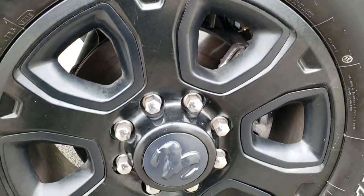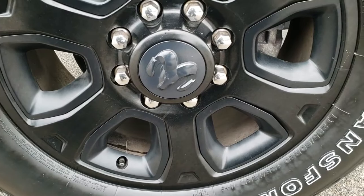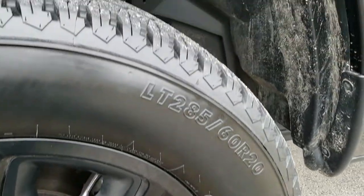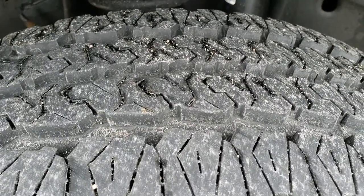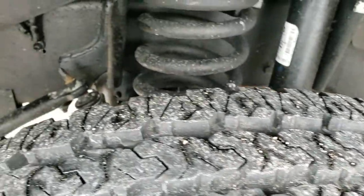The blackout package gives you the 20-inch painted alloy rims and Firestone Transforce LT 285/60R20 tires. These tires have, I'd say, 70 to 80% of the tread left.